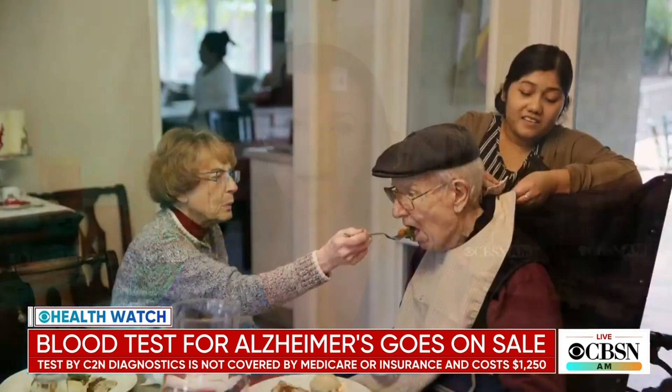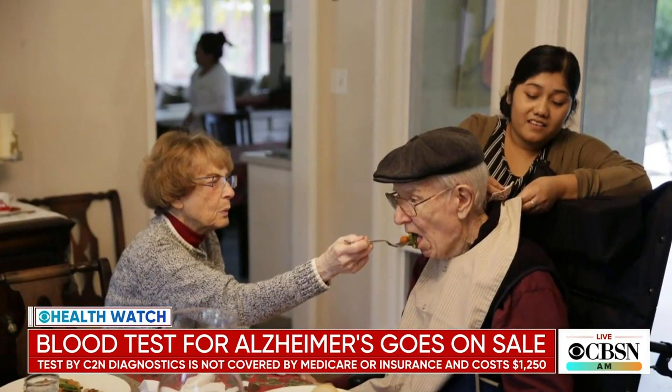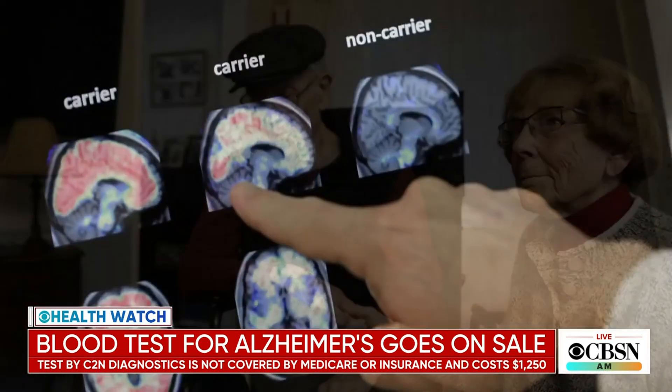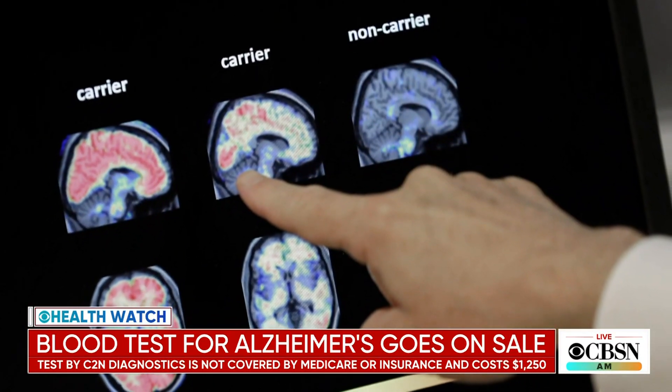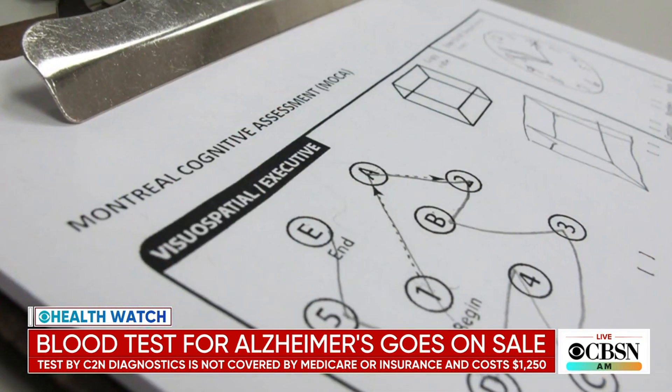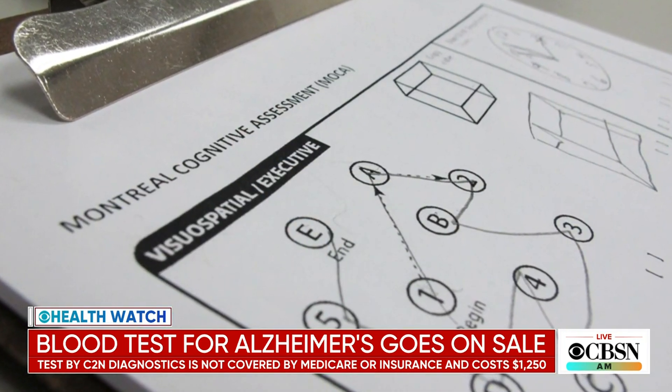In health watch, a blood test for Alzheimer's has gone on sale. Clinicians usually rely on brain scans to diagnose the disease. This blood test by c2n Diagnostics is not covered by insurance or Medicare — it costs about $1,250, but the company offers discounts based on income. It is the first test of its kind to reach the commercial market, but it has not yet been approved by the FDA.